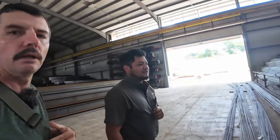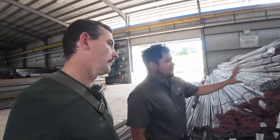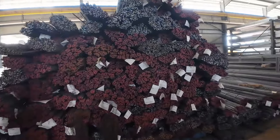We have construction rebar here, from all sizes. We start off with the three-eighths, then we go up to the half-inch, five-eighths, three-quarter, and all the way up to one-inch. Let's take a closer look at this here.